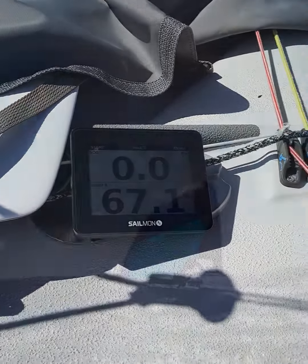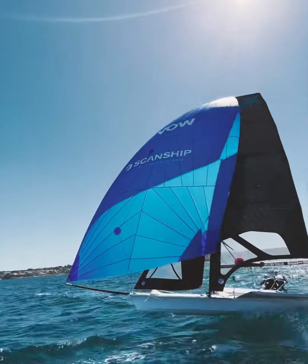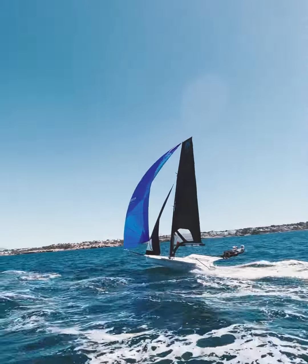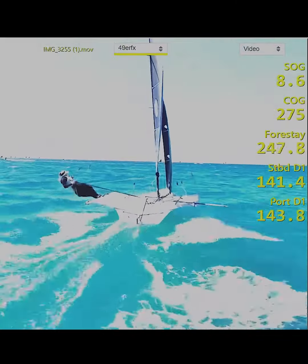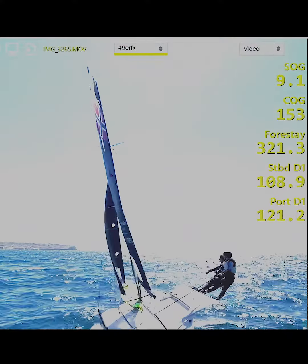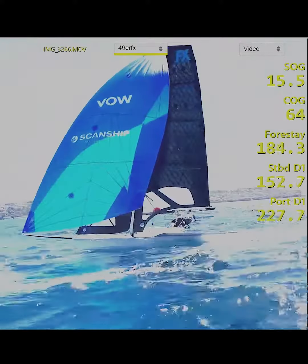Within all that, we have load sensors on the 4-Stay, and we also have Clue Loads for any body movements or mainsheet technique. We use live data while sailing, and we can then download all the data from Cyclops and the Sailmon, which allows us to then use it as a debriefing tool.